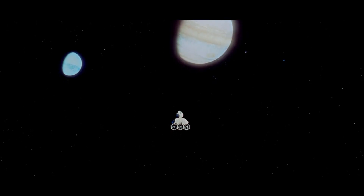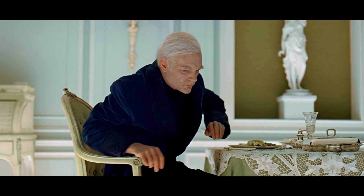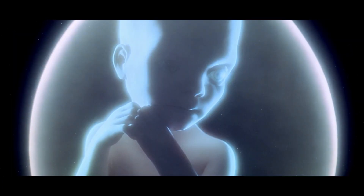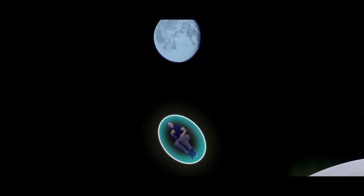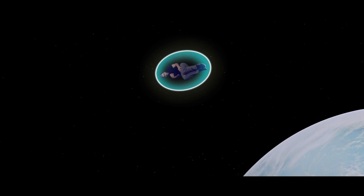After Dave regains his composure, he continues the mission to Jupiter, finding another monolith orbiting the planet. Upon leaving the ship to investigate in an EVA pod, Dave is sucked into a colorful vortex and eventually finds himself in a neoclassical bedroom. He is seen getting older and older until another monolith appears at the end of his bed — he presumably dies, then turns into a giant fetus orbiting Earth. And as just a mere software engineer trying to review this film based off technology alone, I have no idea what to say about that.